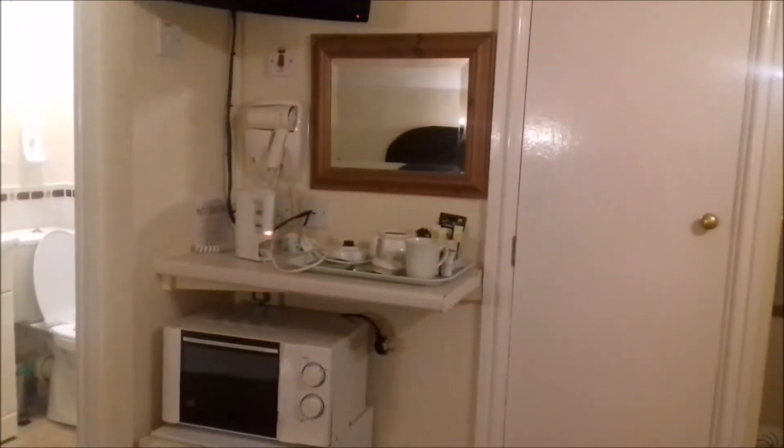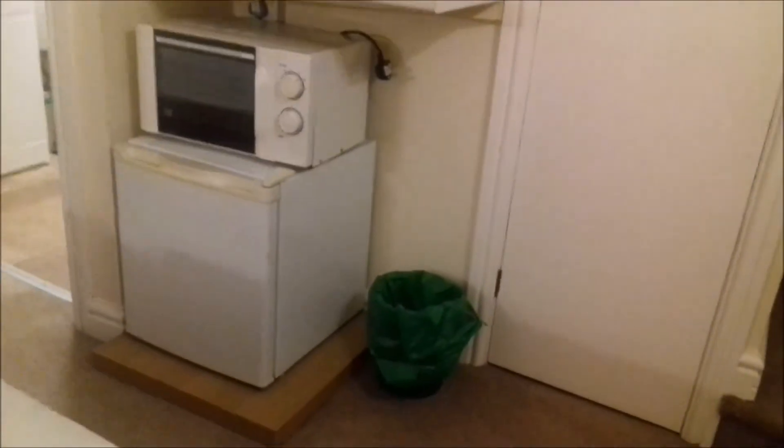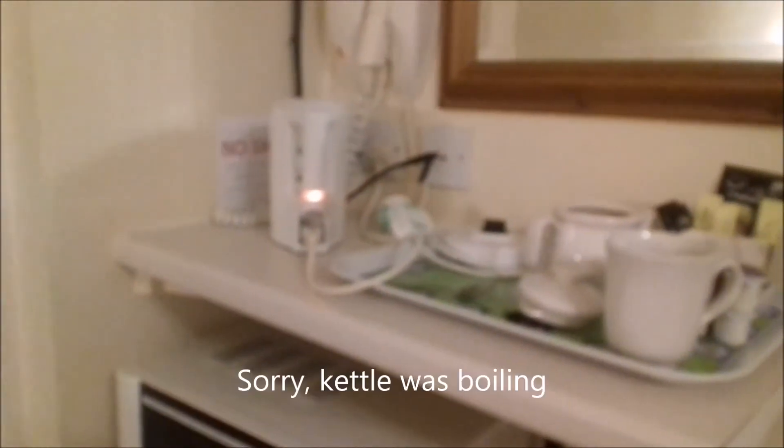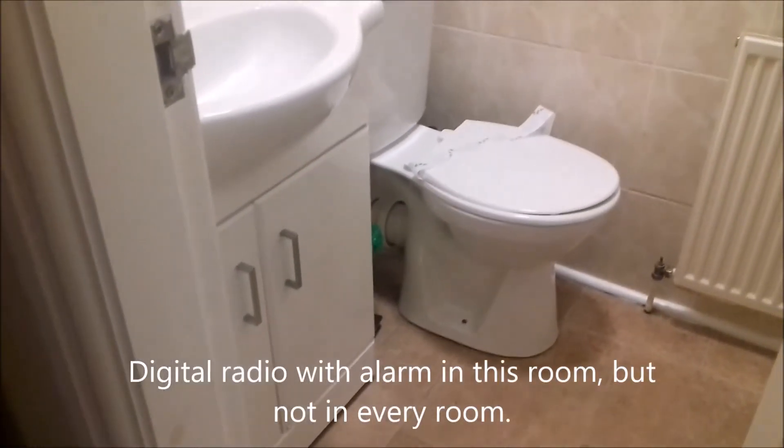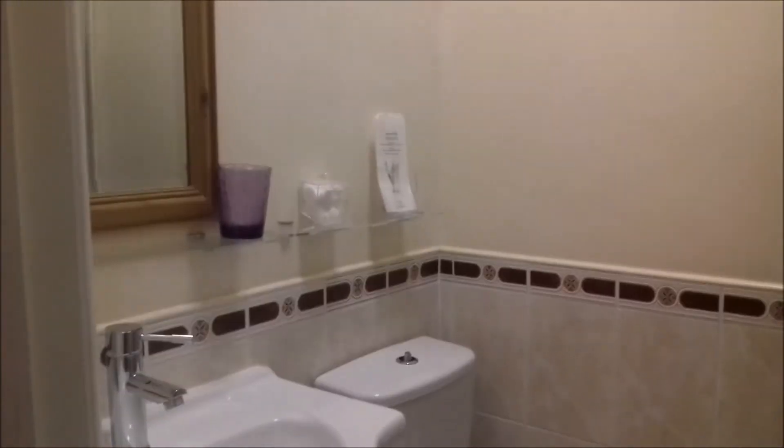This room also had a fridge, a microwave, a kettle, hairdryer, and a little wardrobe, as well as a digital radio, a television, and a private en suite shower and wash facilities.